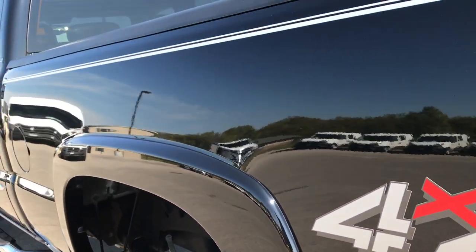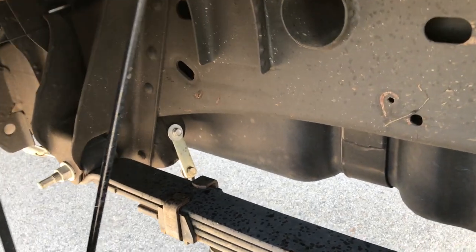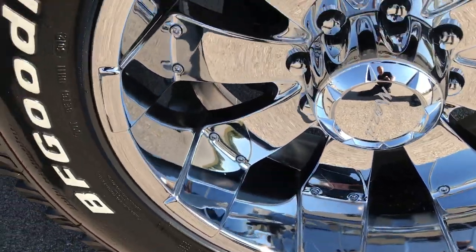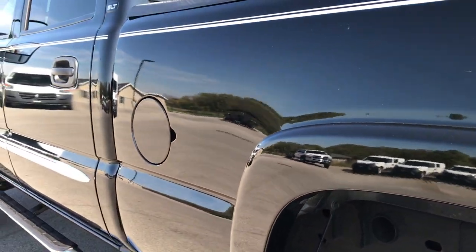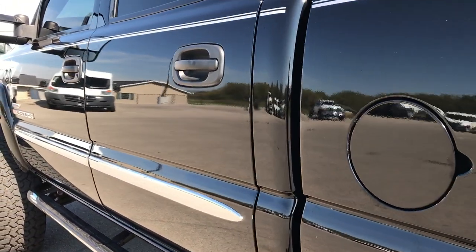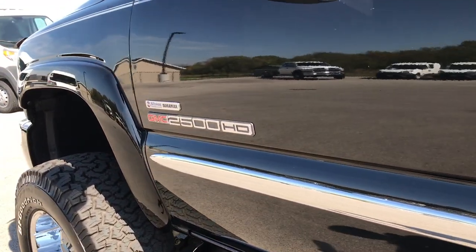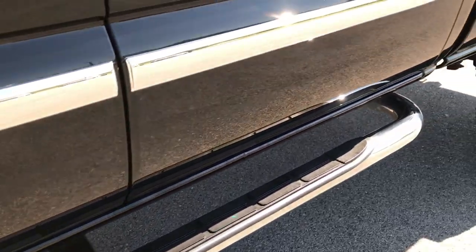This side is just as clean as the passenger side. Once again, look at that frame — they didn't look this good on the showroom floor, it's amazing. This back rim is in excellent shape as well. As you go down this side, very very clean, no dents, no dings, no scuffs — just a very, very nice clean truck.